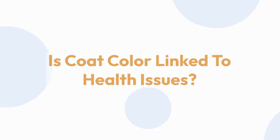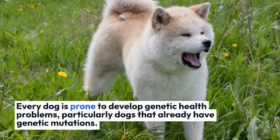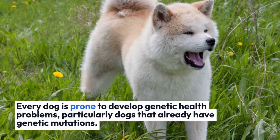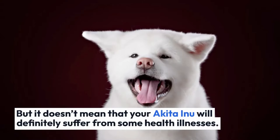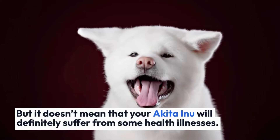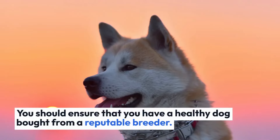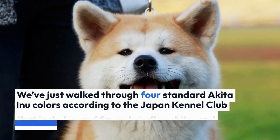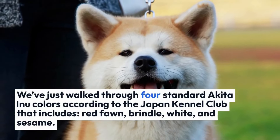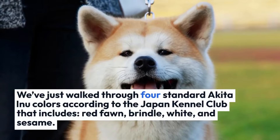Is coat color linked to health issues? Every dog is prone to develop genetic health problems, particularly dogs that already have genetic mutations. But it doesn't mean that your Akita Inu will definitely suffer from health illnesses. You should ensure that you have a healthy dog bought from a reputable breeder. We've just covered the four standard Akita Inu colors according to the Japan Kennel Club: red fawn, brindle, white, and sesame.